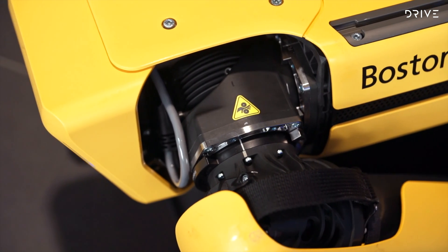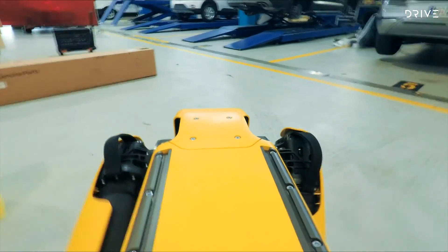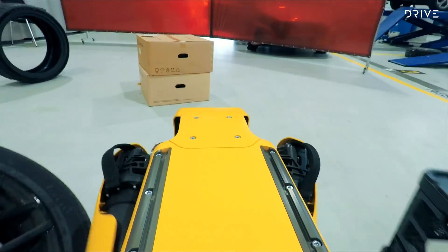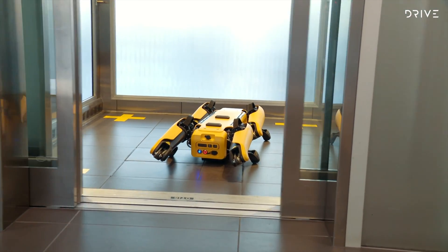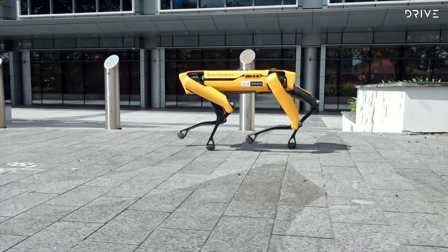With the lighter battery pack, Spot weighs 31.7 kilograms, or 32.7 kilograms with the heavier battery. Standing at its tallest when walking, Spot is 700 millimetres high, but it can creep as low as 520 millimetres from the ground. Spot's default walking height is 610 millimetres. And if you're wondering whether Spot will outrun you — probably not. Maximum speed is 5.6 kilometres per hour.